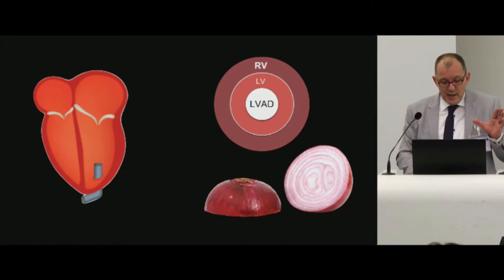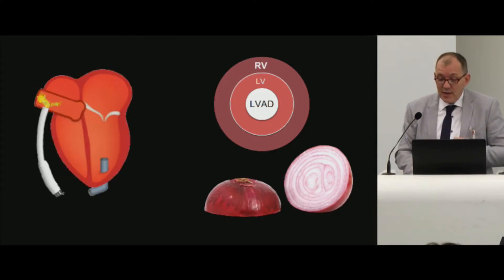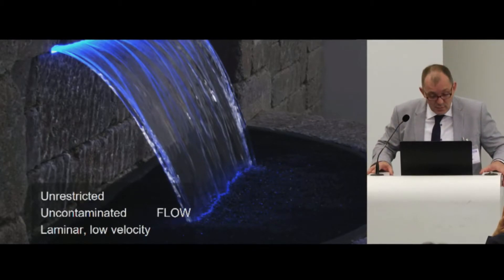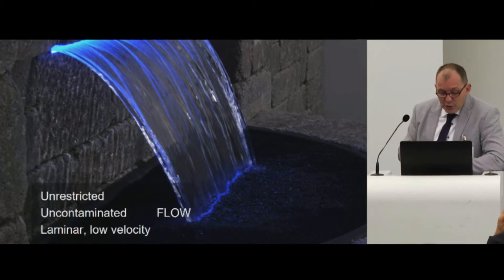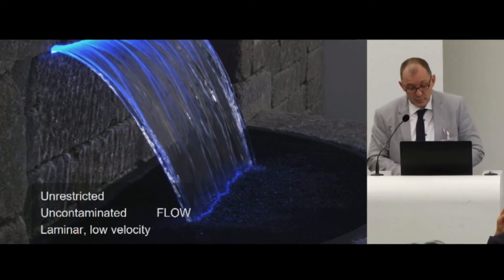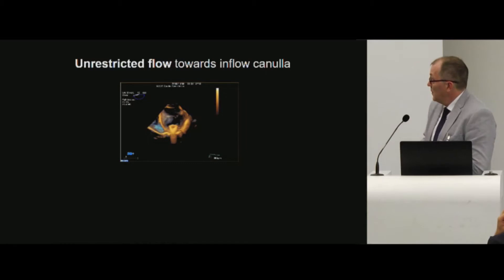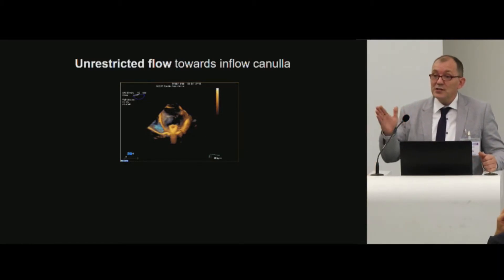You cannot exceed flow created by the right ventricle by pushing or trying to push more blood through the system — this is a common mistake. In these LVAD systems, there are three parts: the rotor, the impeller, and two cannulas — the inflow cannula and the outflow cannula. For the inflow cannula, you should aim for unrestricted, uncontaminated, laminar, and low velocity flow. The inflow cannula is implanted through the apex of the left ventricle and should be in the middle pointing towards the mitral valve.